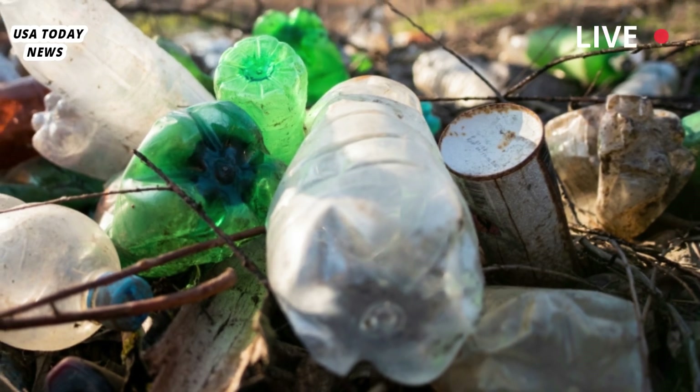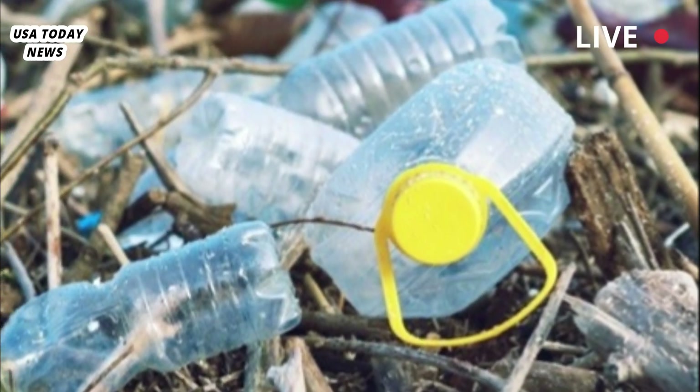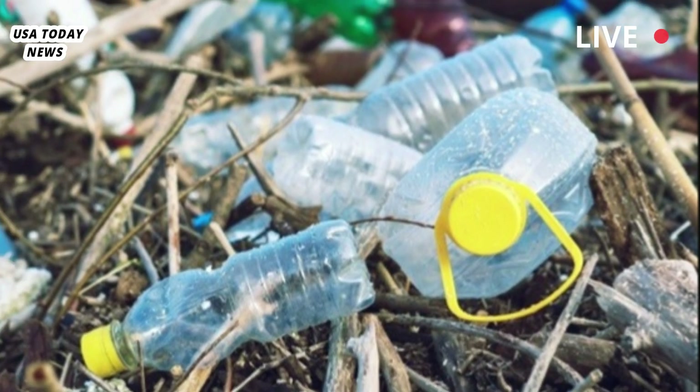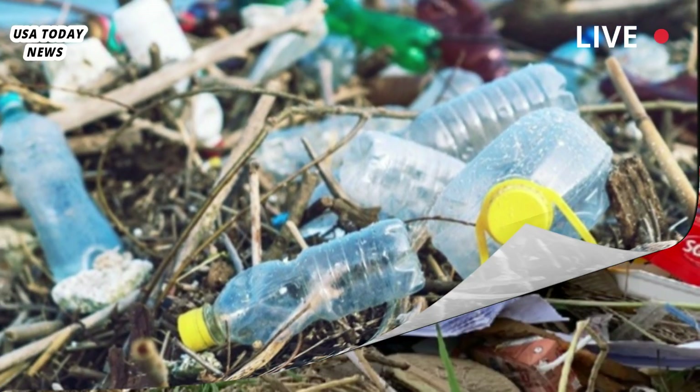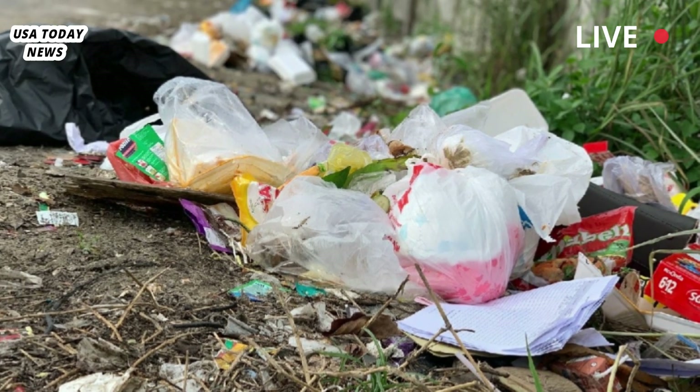Among the items, National Park employees found cans, part of a cinder block, crumpled foil, a plastic cup and spoon, cigarette butts, a sign that seems to have something to do with bears, a whole lot of coins, and a baby pacifier from the 1930s.